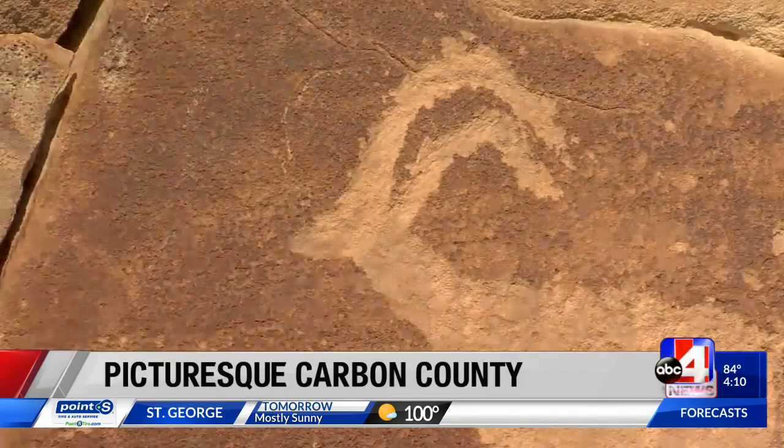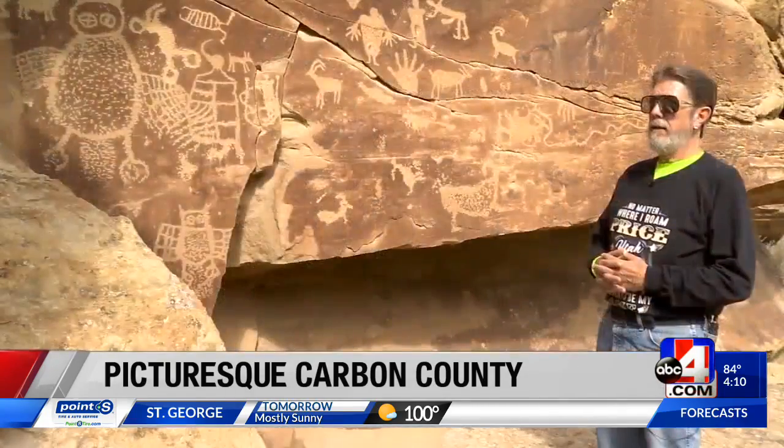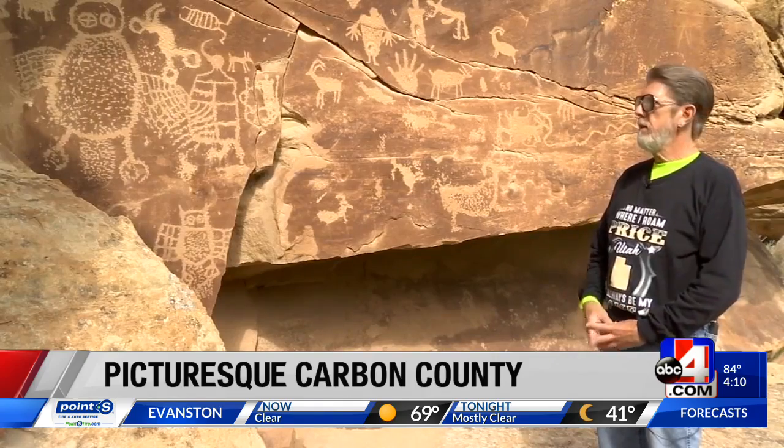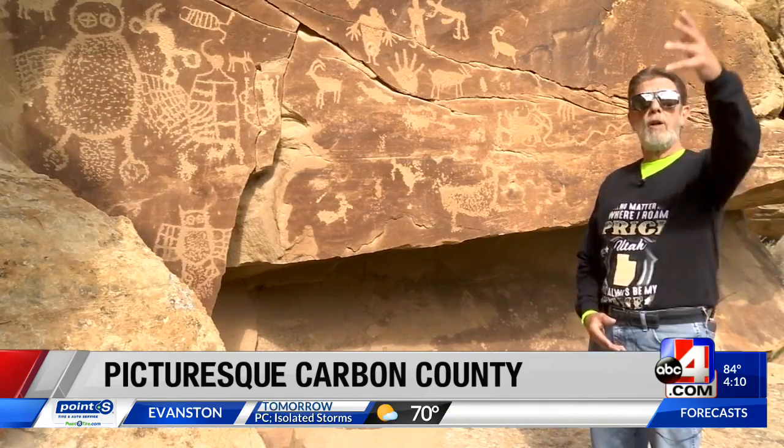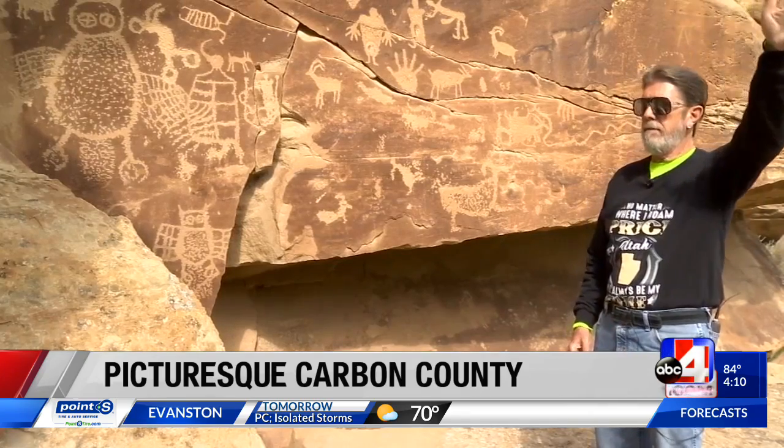Anybody can come here and enjoy the trip. There are a lot of panels that are right alongside the road. There are some like this one where you have to walk a little ways, and there are some that are located clear at the top of the mountain.